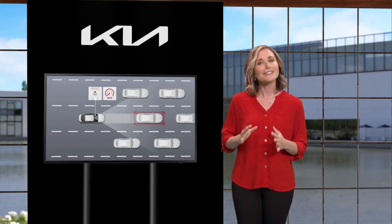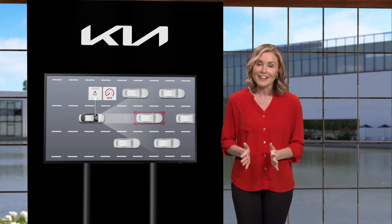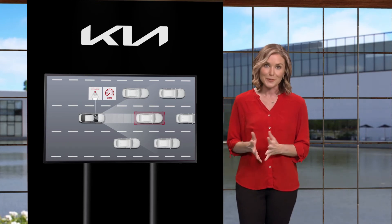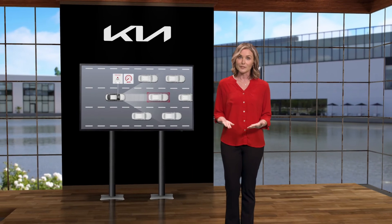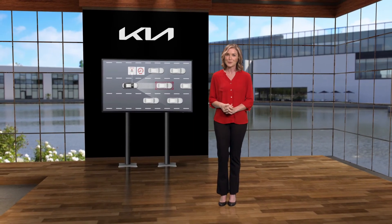Leading Vehicle Departure Alert is not a substitute for safe and proper driving, but it can be a real asset when driving in traffic. Always drive safe and use caution. For additional information, please refer to your Owner's Manual, the Features and Functions Guide for your vehicle, or the Kia Features and Functions Videos YouTube channel.